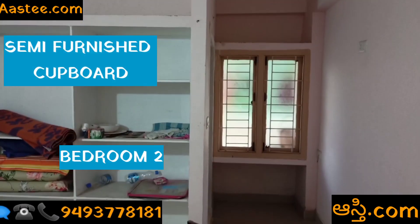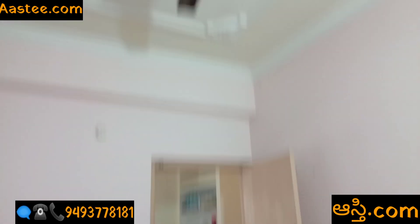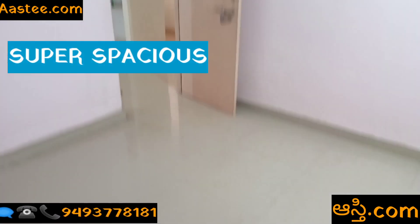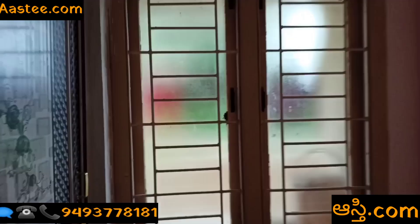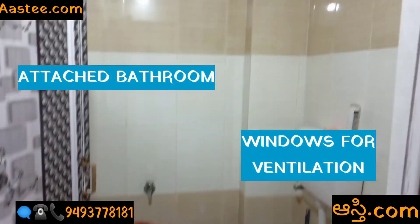Here friends, we can use the second bedroom. This bedroom is spacious. Here is also a bedroom with storage space. There are also two windows.